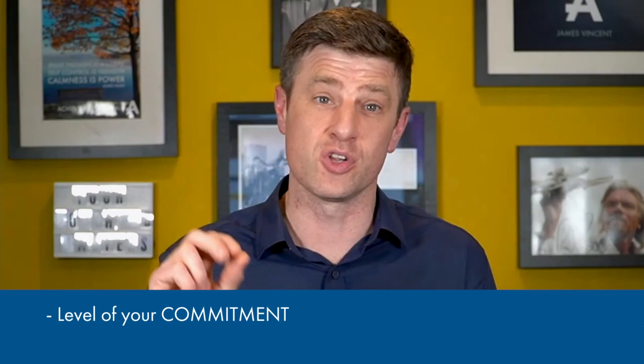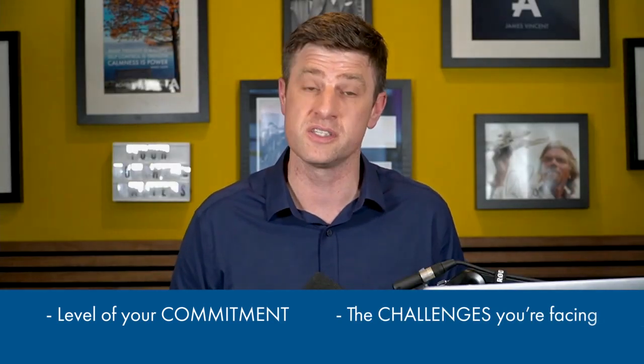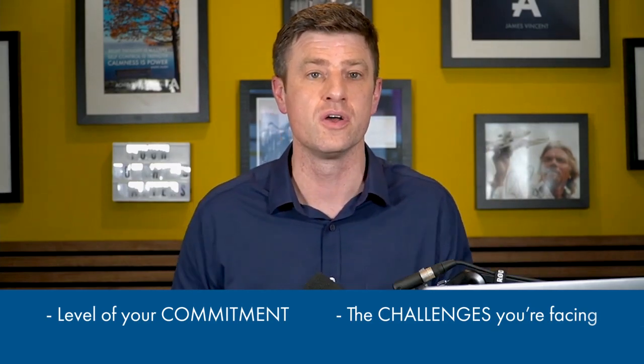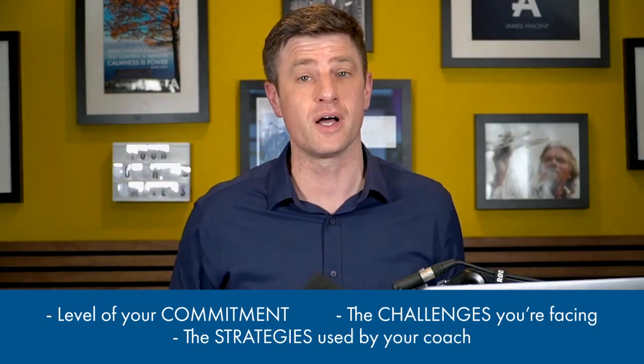When will you start seeing noticeable improvements and income? The timeline can vary depending on several factors — the three C's: commitment, challenges, and coaching strategies. Commitment: the level of commitment you have in the coaching process can impact how quickly you see improvements. Challenges: if your business is facing significant difficulties like financial struggles or a decline in sales, it could take longer. Coaching strategies: some strategies might produce quicker results while others may take longer to implement and see results.